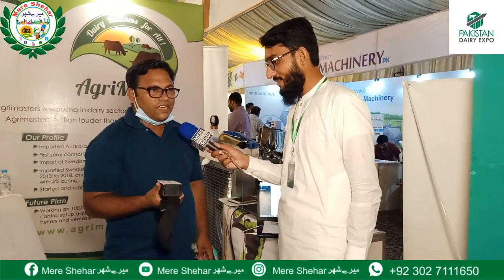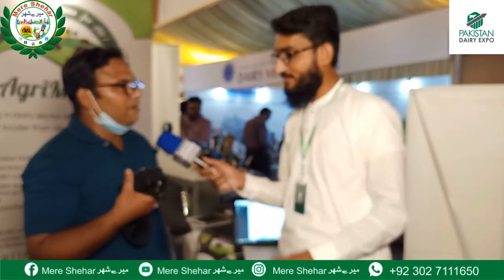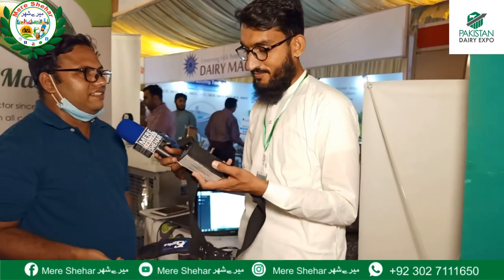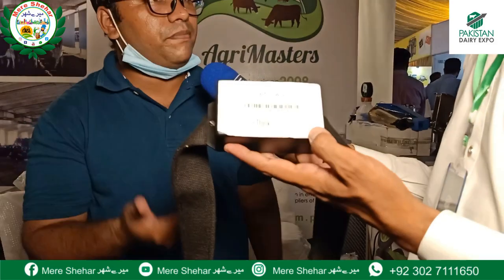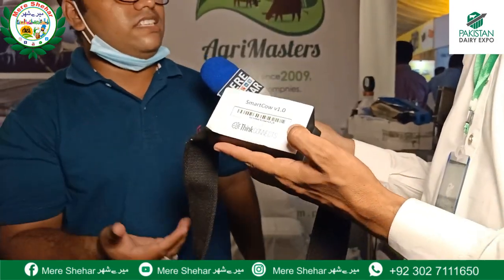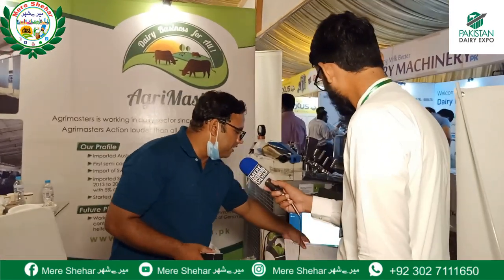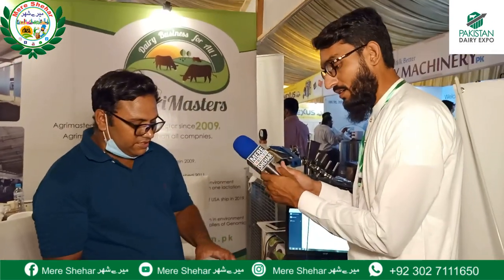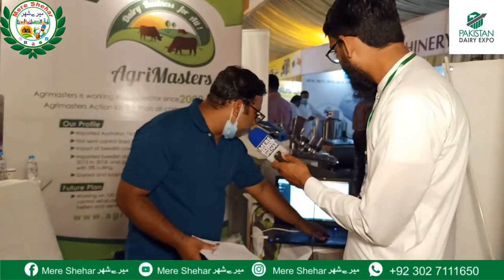What is the process of handling this gadget? You can attach it to the cow. With this, you get the temperature of the cow, how many times the cow has ruminated, the cow's pregnancy status, how many steps have been taken by the cow, how many times they are coming to the cow, and how many hours the cow is standing. This is our portal.